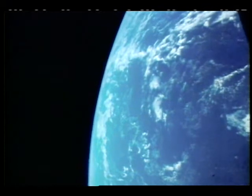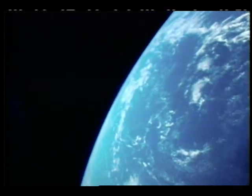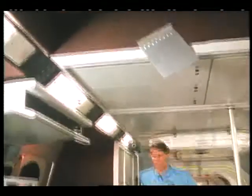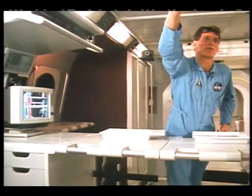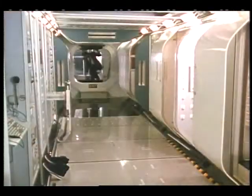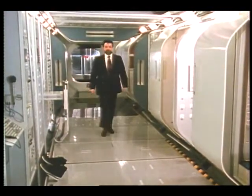Air and water — two of the most important elements for human survival on Earth as well as in space. Space Station Freedom will provide crew members with the opportunity to live and work in space for extended periods of time. But how will we ensure the quality of the environment there? How will air and water be kept clean for human consumption now and 30 years from now? These are some of the questions that the Environmental Health System, or EHS, is seeking to answer.